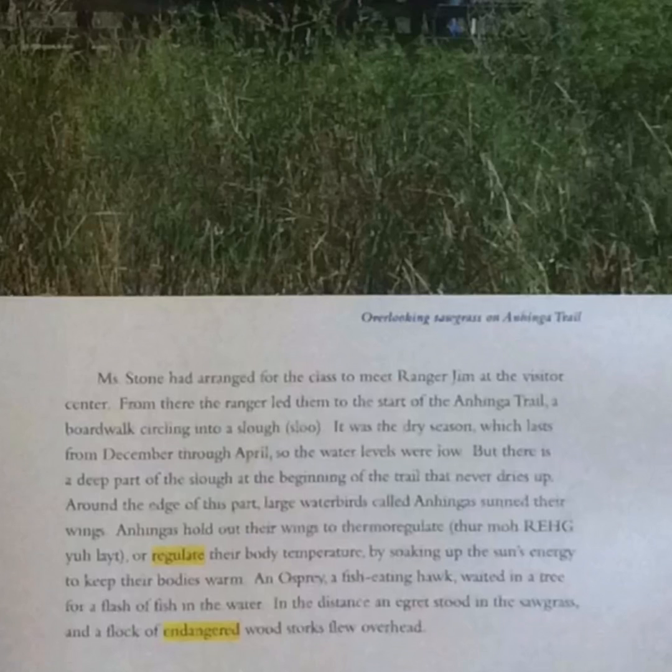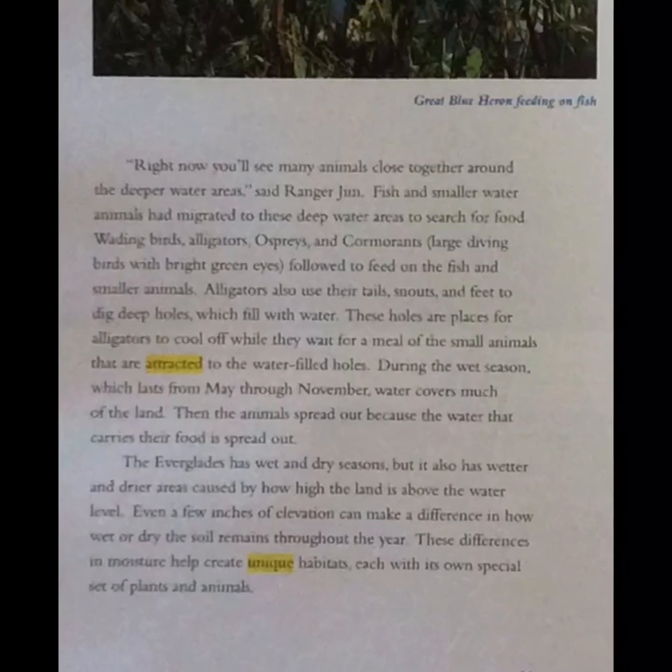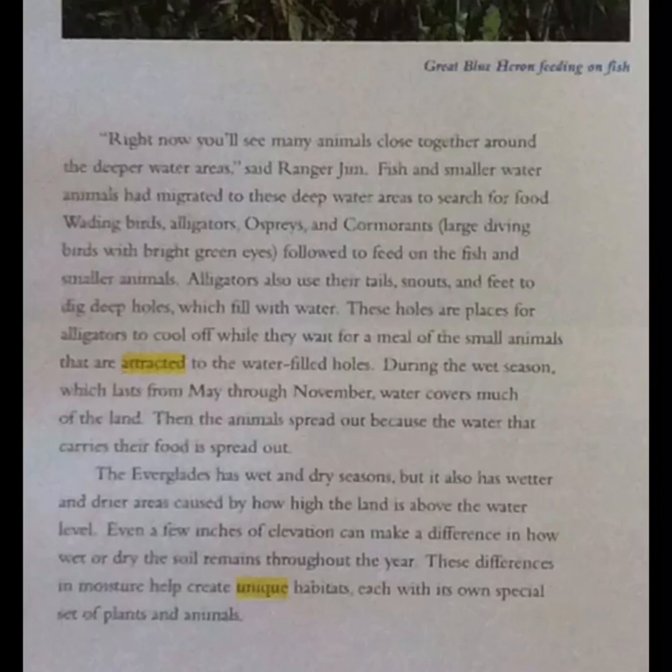An osprey, a fish-eating hawk, waited in a tree for a flash of fish in the water. In the distance, an egret stood in the sawgrass, and a flock of endangered wood storks flew overhead. Ranger Jim noted that right then, many animals were gathered close together around the deeper water areas. Fish and smaller water animals had migrated to these deep water areas to search for food. Wading birds, alligators, ospreys, and cormorants — large diving birds with bright green eyes — followed to feed on the fish and smaller animals.